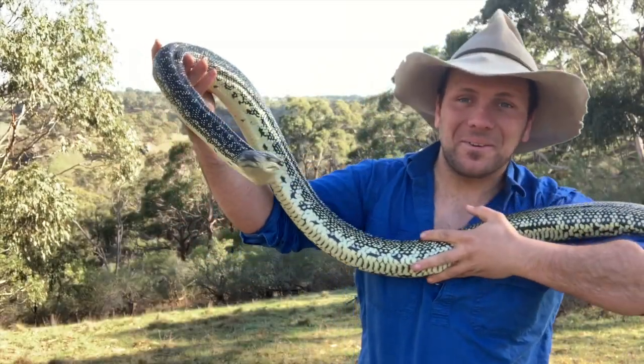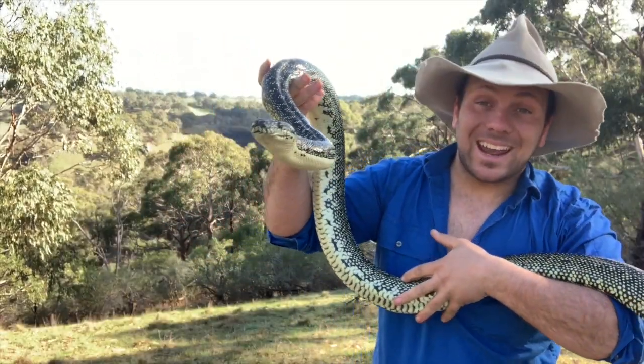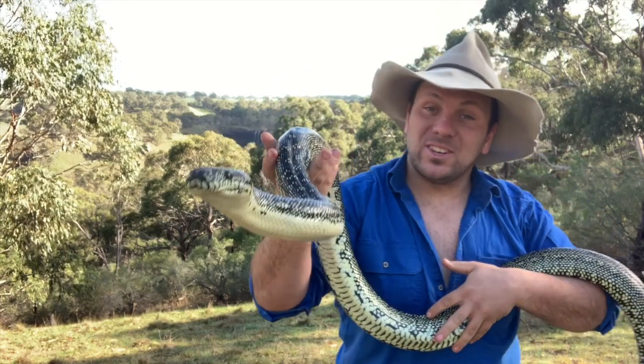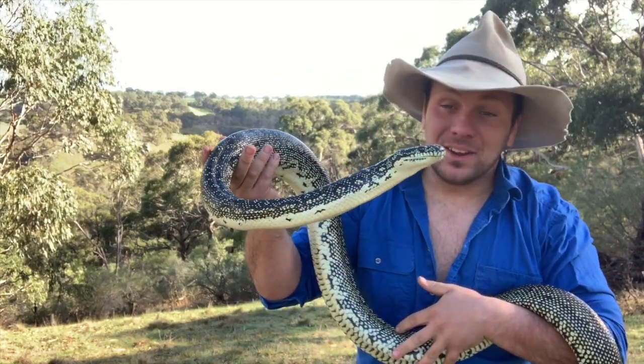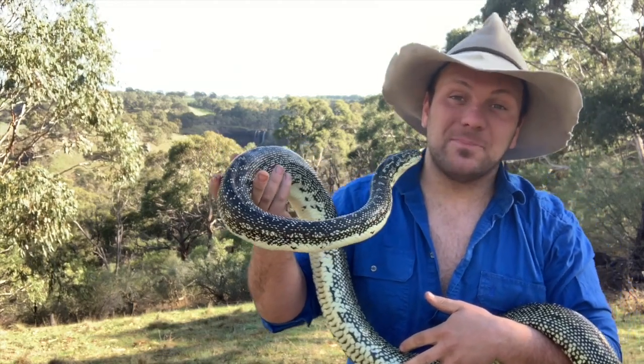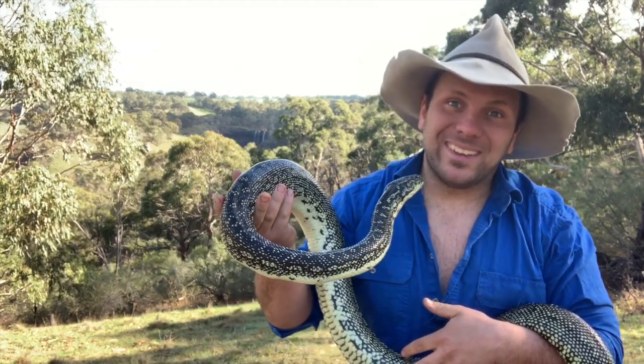G'day, it's Nick here and welcome to Wicked Wildlife. In today's episode, I want to introduce you to this fella here. His name is Dino and he is a diamond python. Stick around because this week we're talking about what has to be one of the prettiest pythons out there.